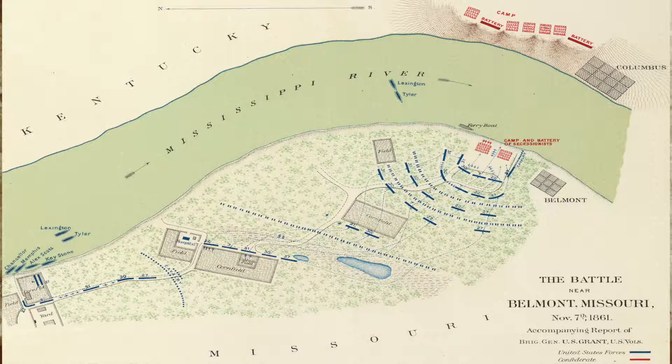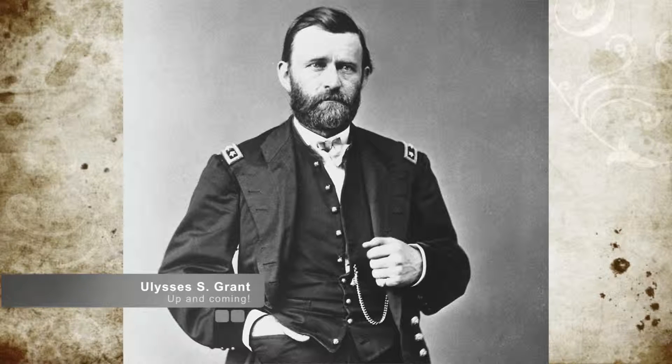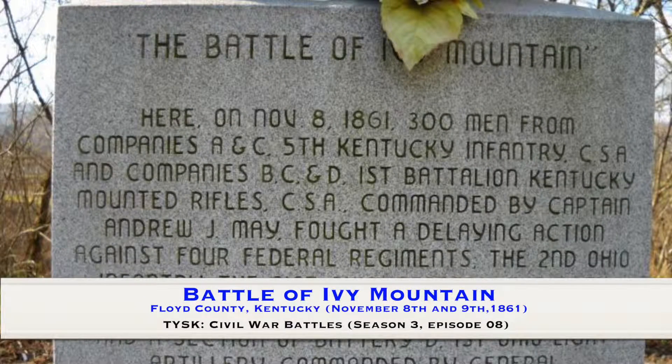The Confederates viewed this as a Southern victory since Grant couldn't hold the camp. However, another side effect was the battle experience Grant gained — he would take lessons learned here and increase his ability to command in future battles. The battle also gave President Lincoln a good impression of Grant's abilities, setting the stage for Grant to have a bigger influence in future battles. Join us next time for the Battle of Ivy Mountain, located in Floyd County, Kentucky, on November 8th and 9th, 1861.